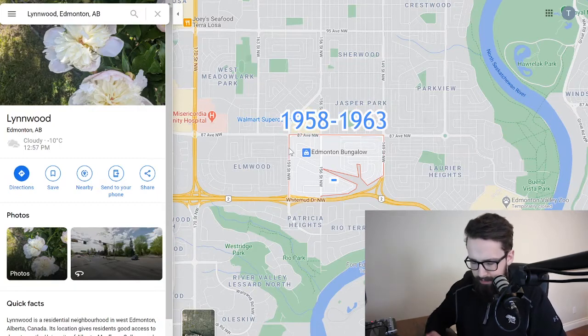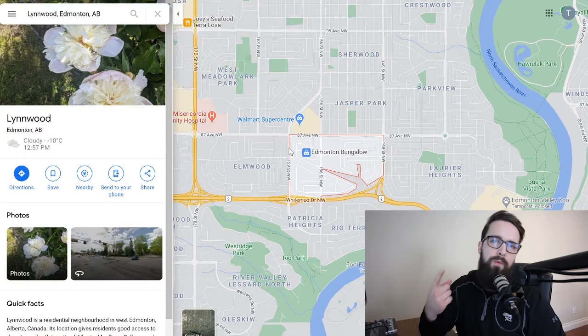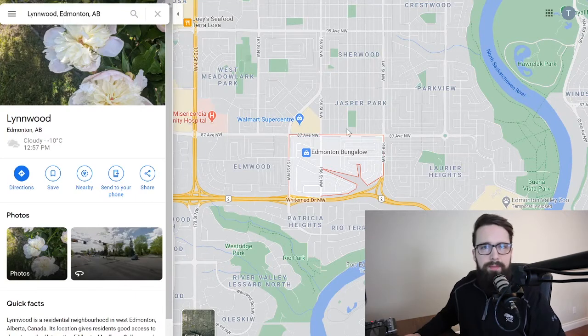When it comes to the average age of the home in Lynnwood, the majority are still considered post-war bungalows, built between 1958 and 1963. By this time they should have had a decent amount of updates — you'll want to look for things like windows, roof, furnace, plumbing, and electrical being updated, not just cosmetic renovations.